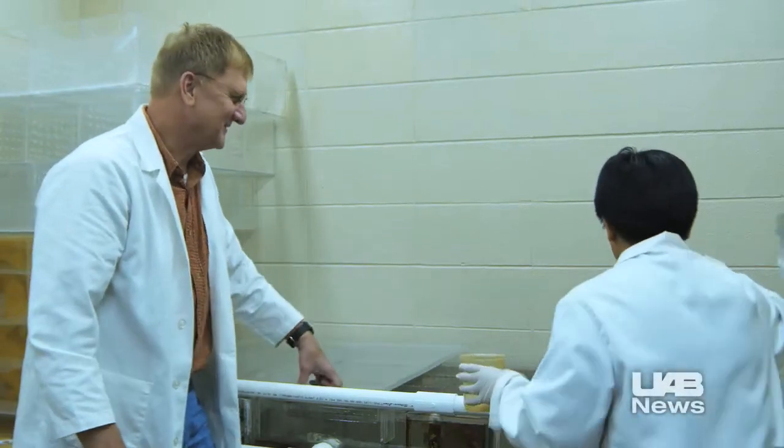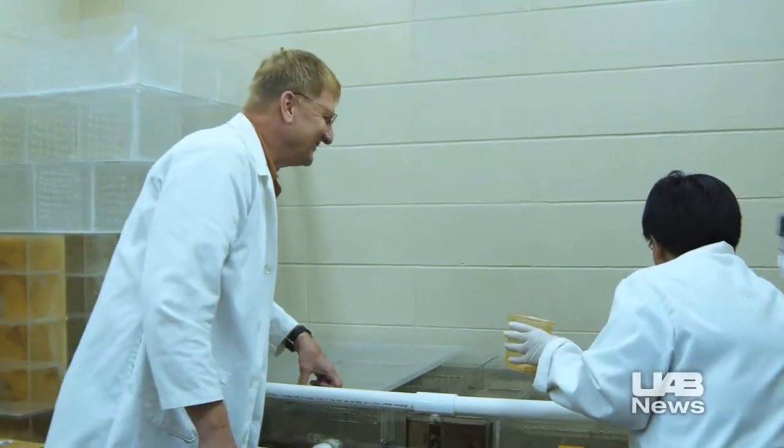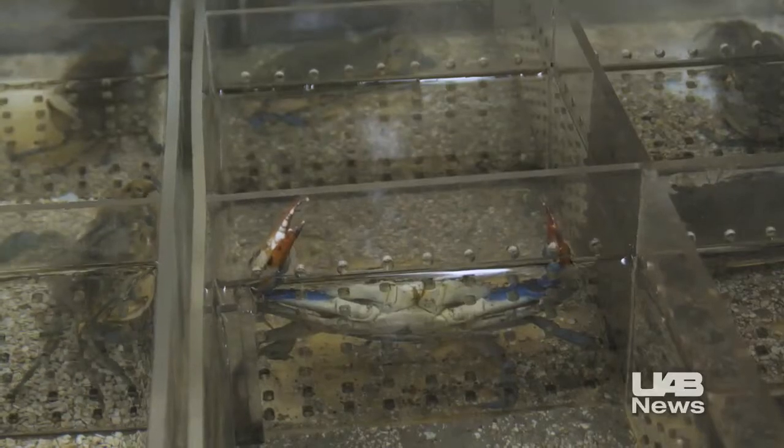Biologist Doug Watson and his research team look over their collection of blue crabs. Watson's study of the species is focused on the animal's molting process, or the shedding of its tough exoskeleton.